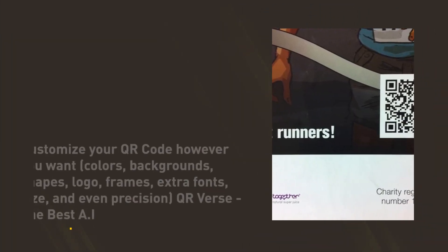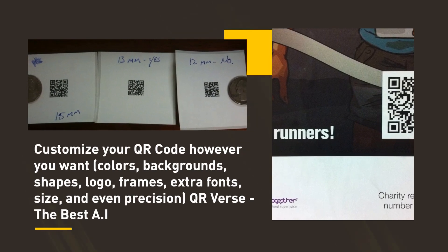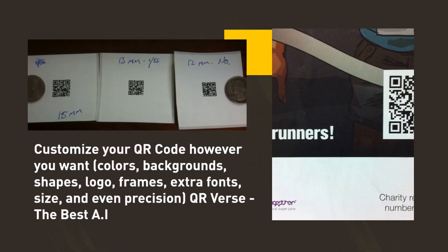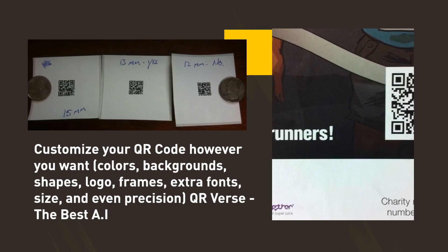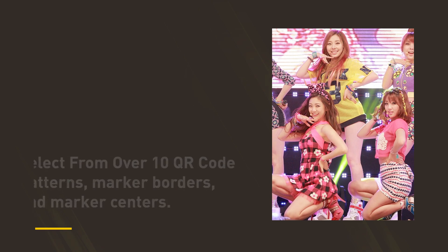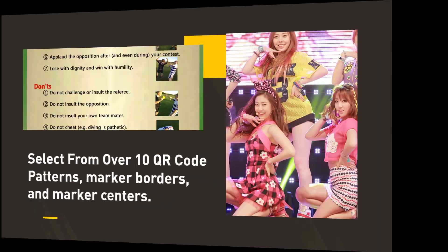Customize your QR code however you want: colors, backgrounds, shapes, logo, frames, extra fonts, size, and even precision. Select from over 10 QR code patterns, marker borders, and marker centers.